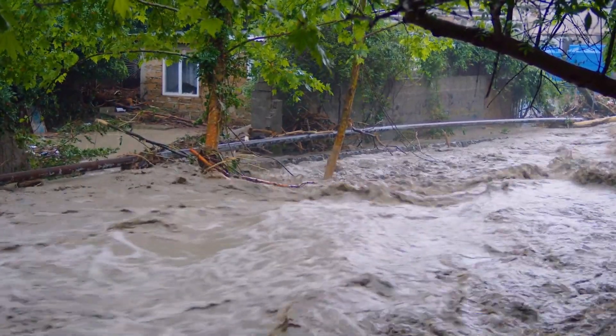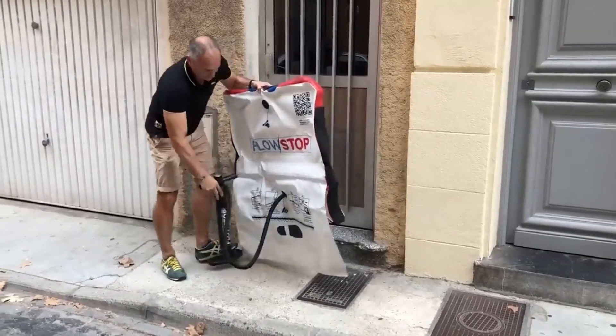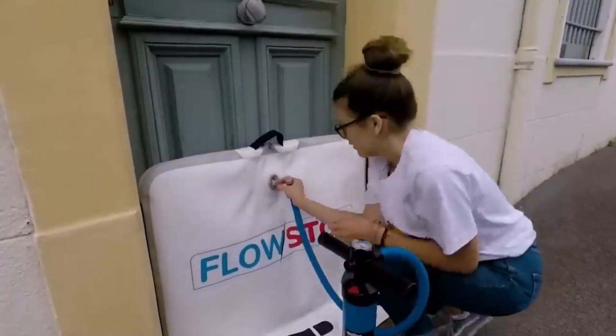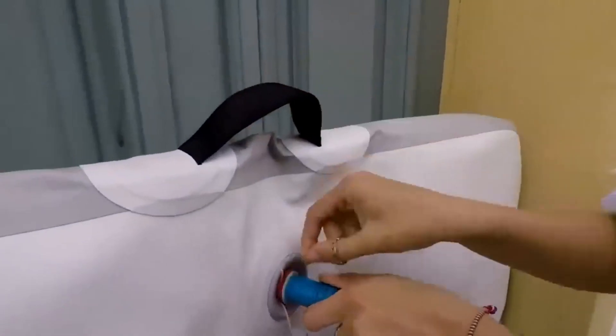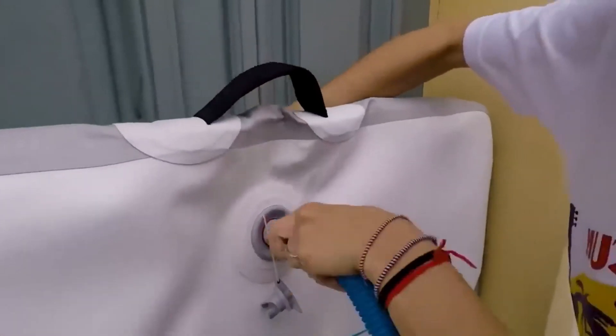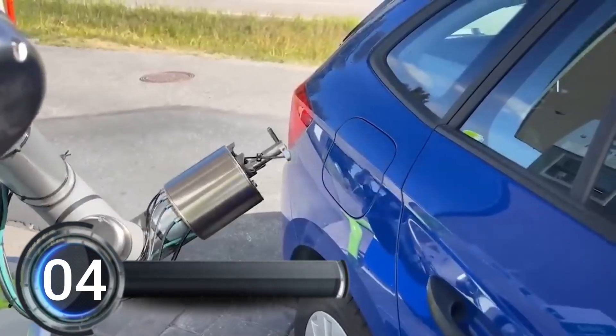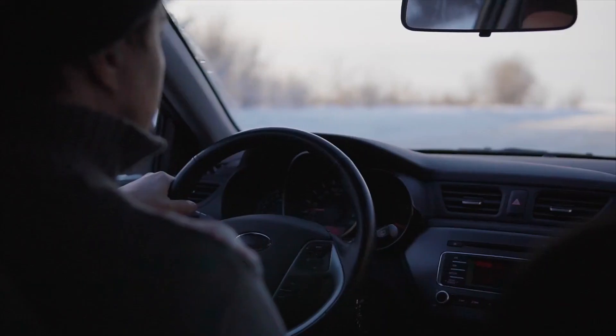If your town is prone to flooding, the Flow Stop team can provide a subscription service to protect all the buildings in your community. They'll even make the device to fit your specific doors, windows, and other openings, plus they'll give you all the training you need to use it properly.